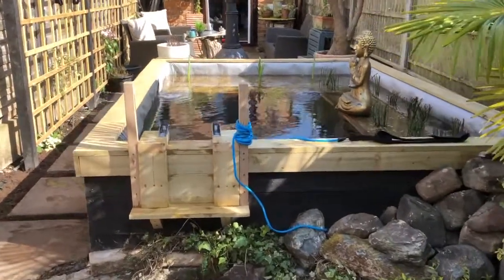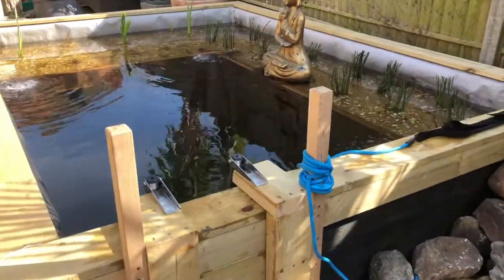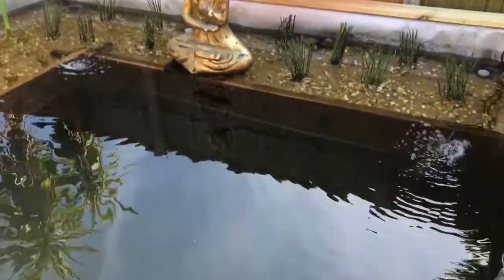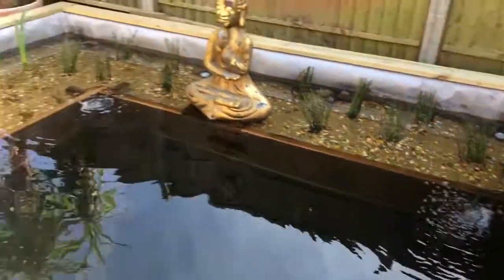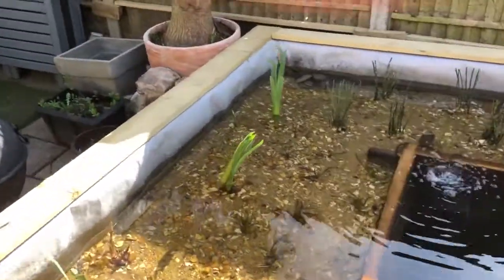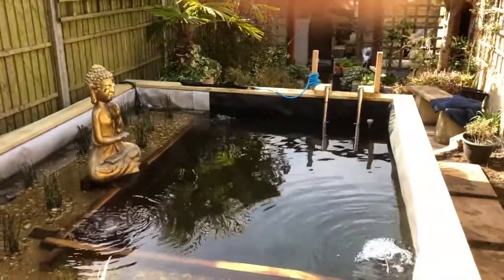We're going to be doing a tethered swimming demonstration today. There's the pool, there's the tether, and there's the pond — there it all is.